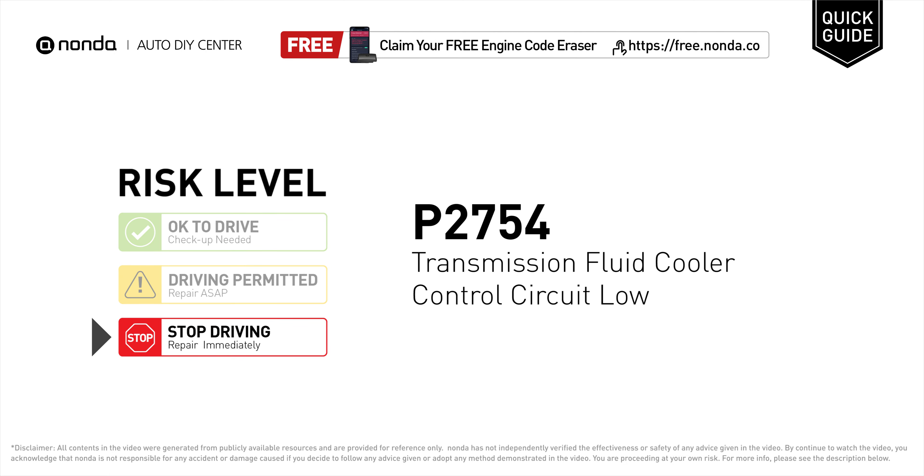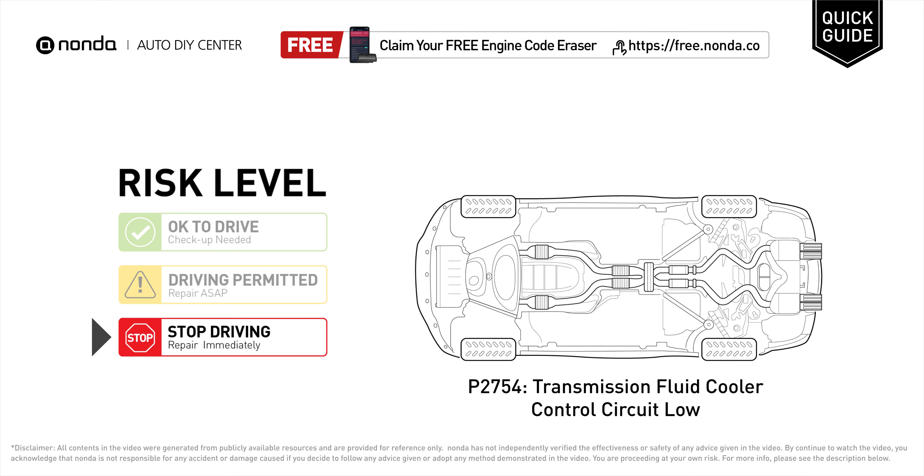P2754 is a diagnostic trouble code for Transmission Fluid Cooler Control Circuit Low. Under this circumstance, stop driving and repair your vehicle immediately. It means the PCM has detected a variation in the voltage coming from the transmission fluid cooler control circuit that is below the normal limits set by the vehicle manufacturer.